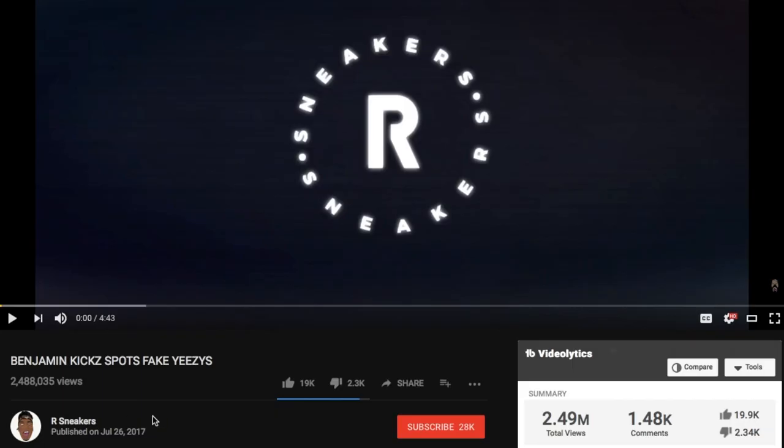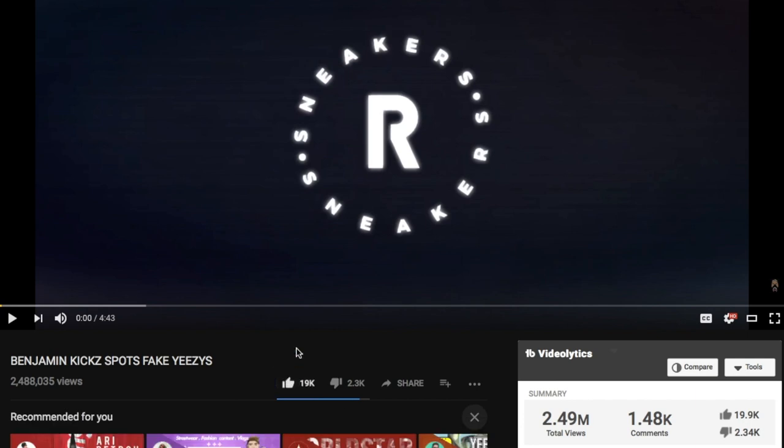Hey, what's good everybody, welcome back to the channel. If you guys are new here, make sure to hit that subscribe button and also hit the bell next to it. Today we are going to get into some more Kanye news — more specifically Yeezy footwear. I still don't know what's going on with the whole Yeezy name and the Chinese company buying out Kanye's name, that's a whole other mess I spoke about in a previous video. I don't know the exact update yet but I will update you guys once I figure that out.